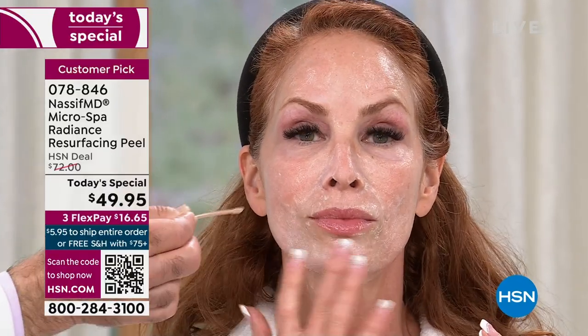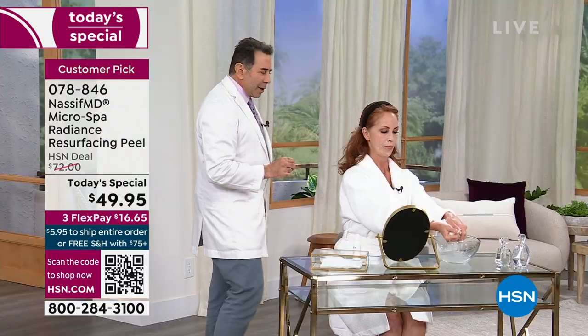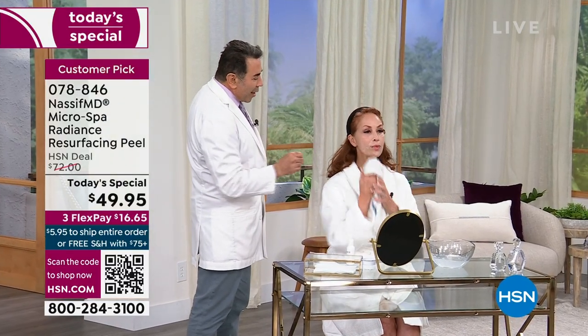Dr. Nassif notes he likes that Kim is using it around the mouth, jawline, and neck. At 57, she looks fantastic. Kim says she does this twice a week and feels her pores are smaller, dry flaky skin is gone, and serums soak in so gorgeously. After rinsing, she uses the skin barrier balm. The skin barrier balm is an invisible, breathable barrier against all the elements — especially important in Canadian winters with forced air heat.